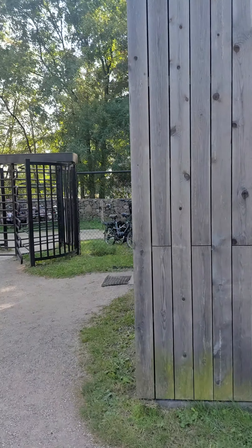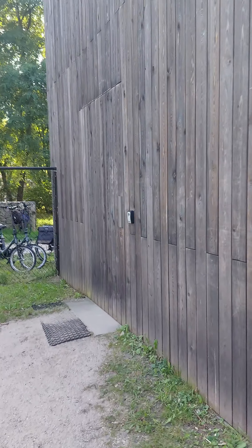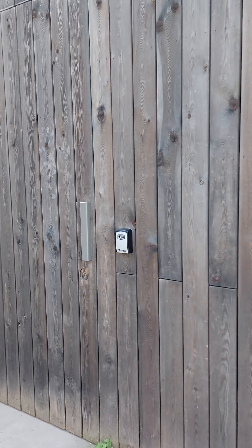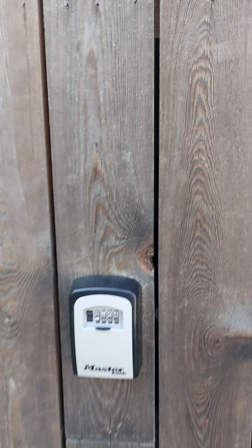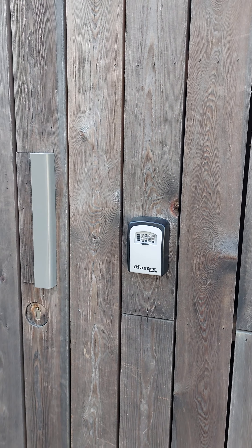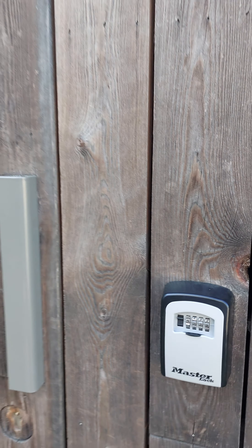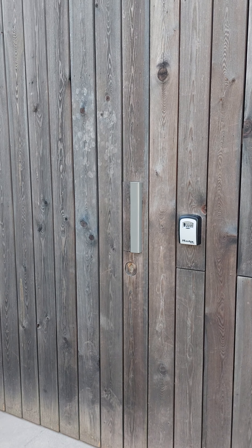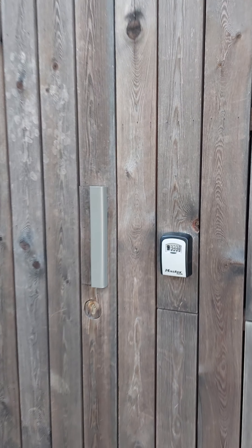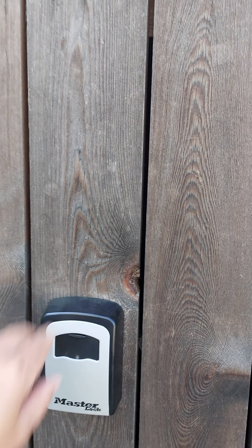On the left side of the building you'll find the entrance. Next to the door there is a locker — put the coin into the locker, you can open the locker and find a key to open the door. Please close the door when you enter, and when you're finished, please close the door and close the locker again.